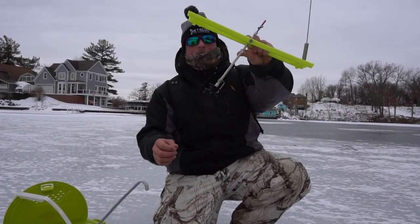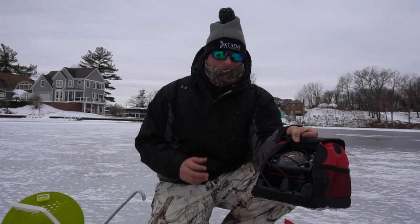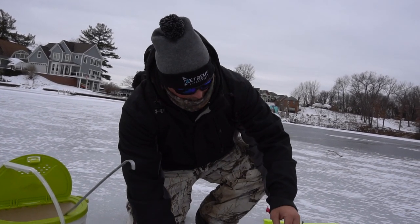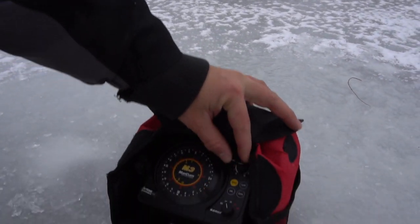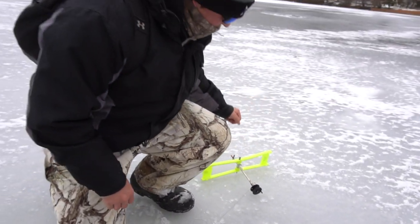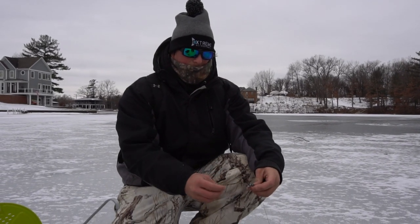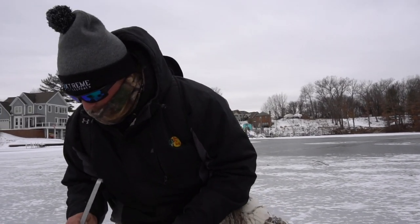I'm just going to show you guys how to set up this tip-up for northern pike fishing. We have our sonar right here — our fish finder — it's called a Marcum. This system allows you to see the bottom, which is super useful when you're ice fishing. Right now it's showing around five to six feet of water. You're going to want to set your sucker minnow anywhere from two to four feet off the weeds, because those pike are always looking up when they're swimming.